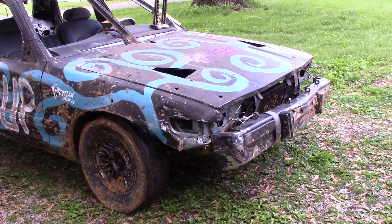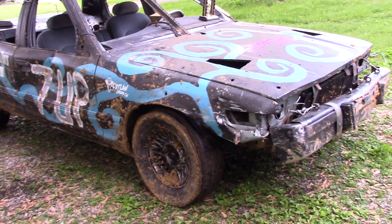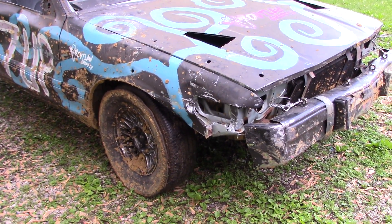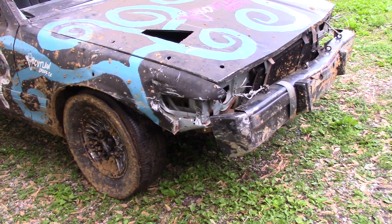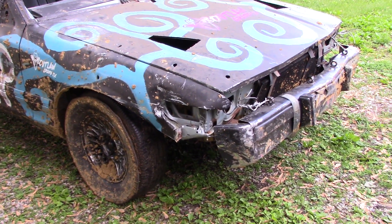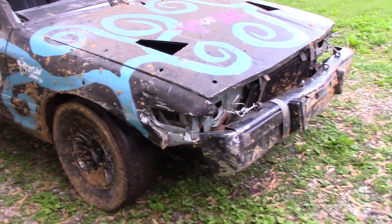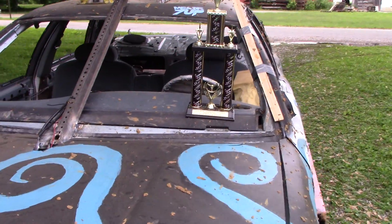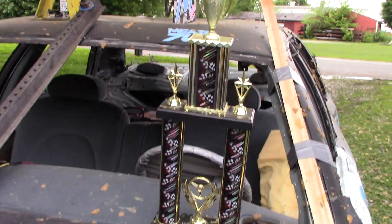Here's the aftermath of the '95 Grand Marquis. This thing held up great for Susan - she had a lot of fun running it. It was a bit of a challenge learning to drive a full-size for the first time compared to front-wheel-drive cars, which do immensely better in a muddy environment. Let's go over the damage from front to back and show off the hardware this thing won - she finished with a second place.